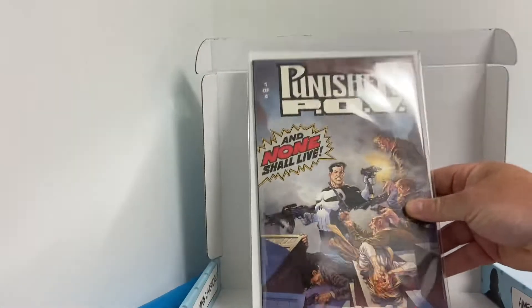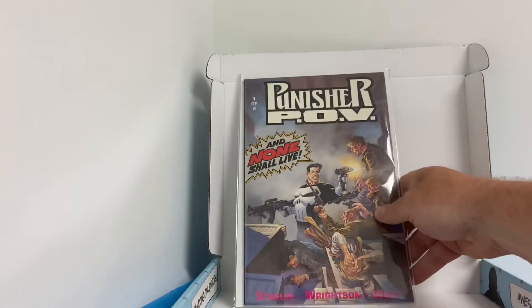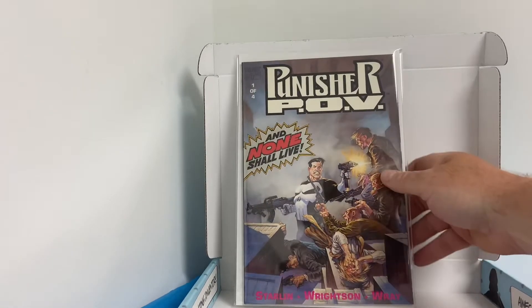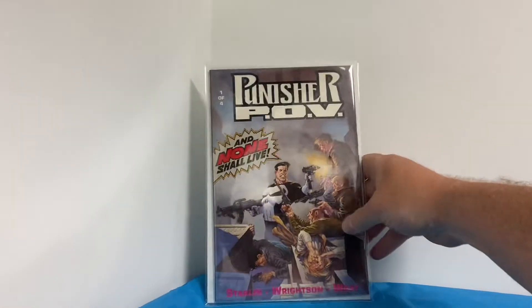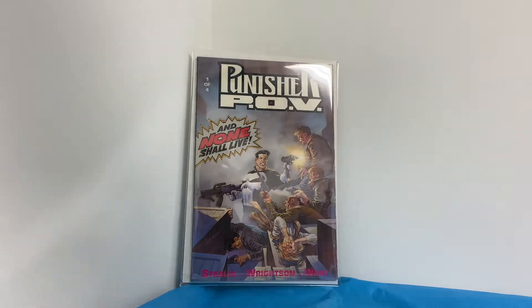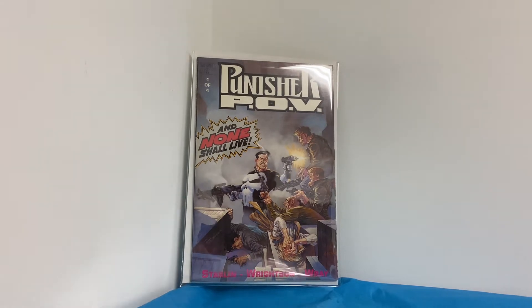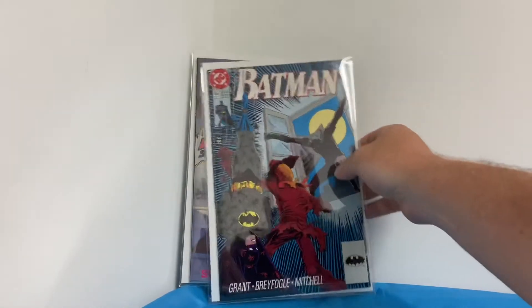Okay, I can see the trade. First up: Punisher POV — this is definitely an older comic. I remember buying this when I was in high school or middle school. Bernie Wrightson art, I believe. Pretty cool!